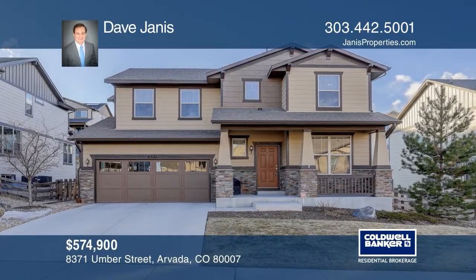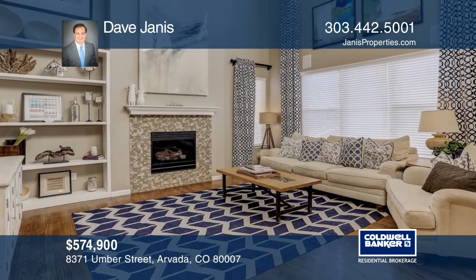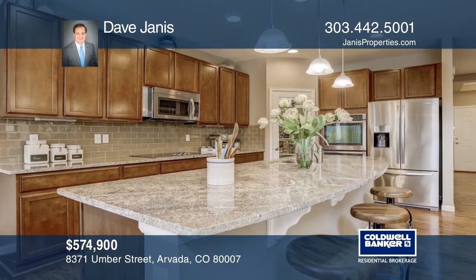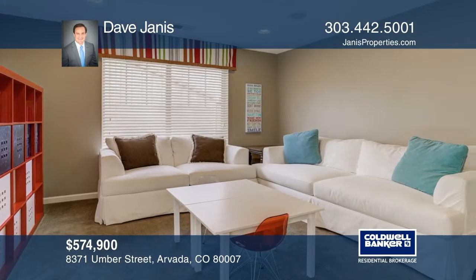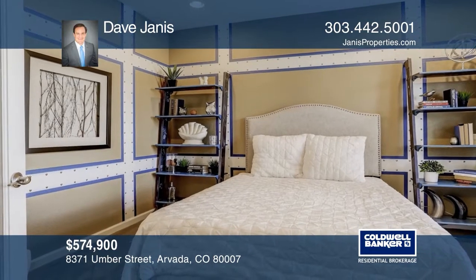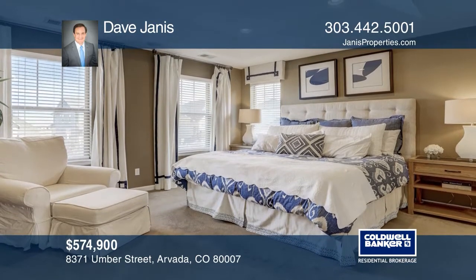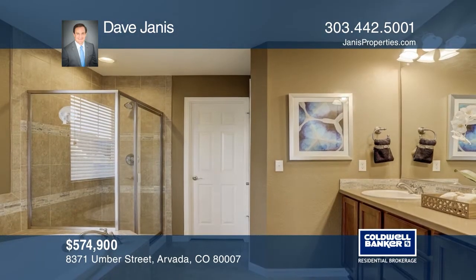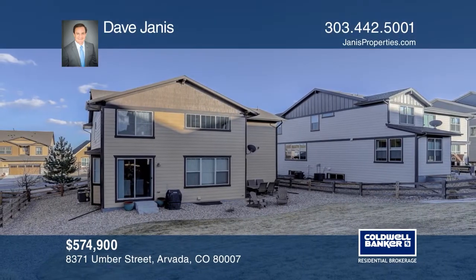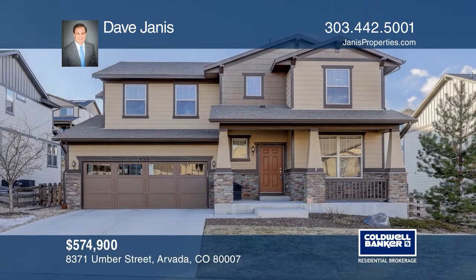This three-bedroom, two-and-one-half bath home features high-end finishes, lighting, and sound upgrades. The open layout offers large windows, oak hardwood floors, a two-story living room, and a large loft area. The eat-in kitchen hosts a double oven, a spacious pantry, and an adjoining dining room. There are three bedrooms upstairs, including a master bedroom with a five-piece master bath and a huge walk-in closet. Enjoy the three-car garage and a full basement that is ready to customize. Pick up the phone and call Dave Janis to schedule a tour today.